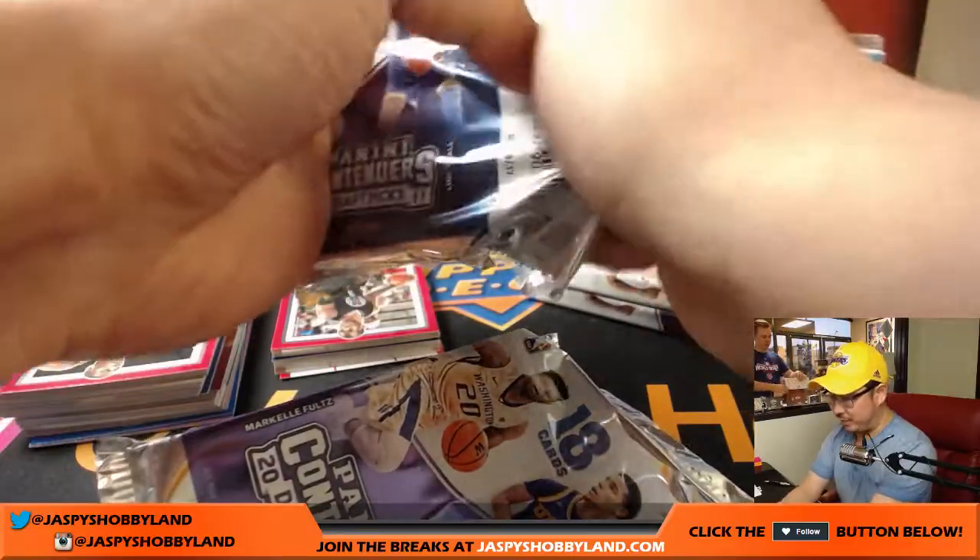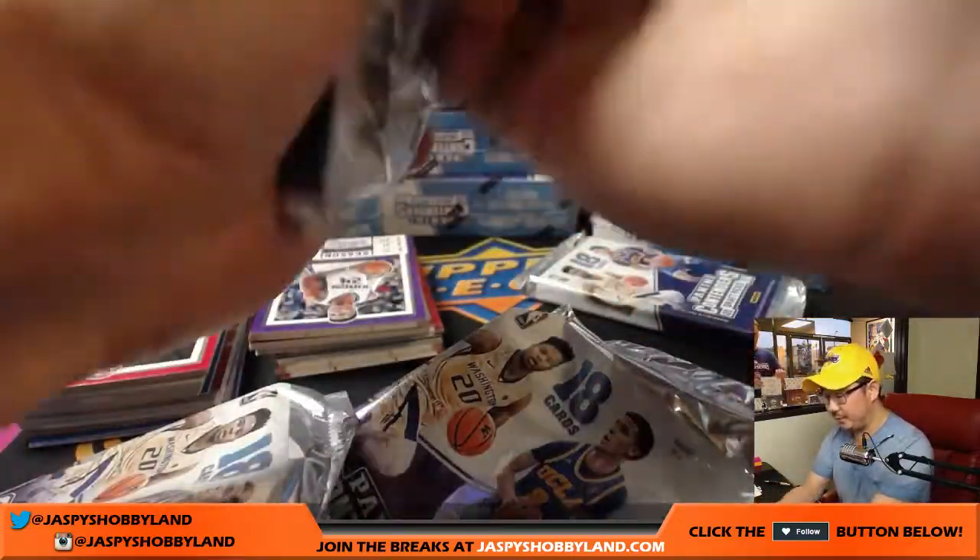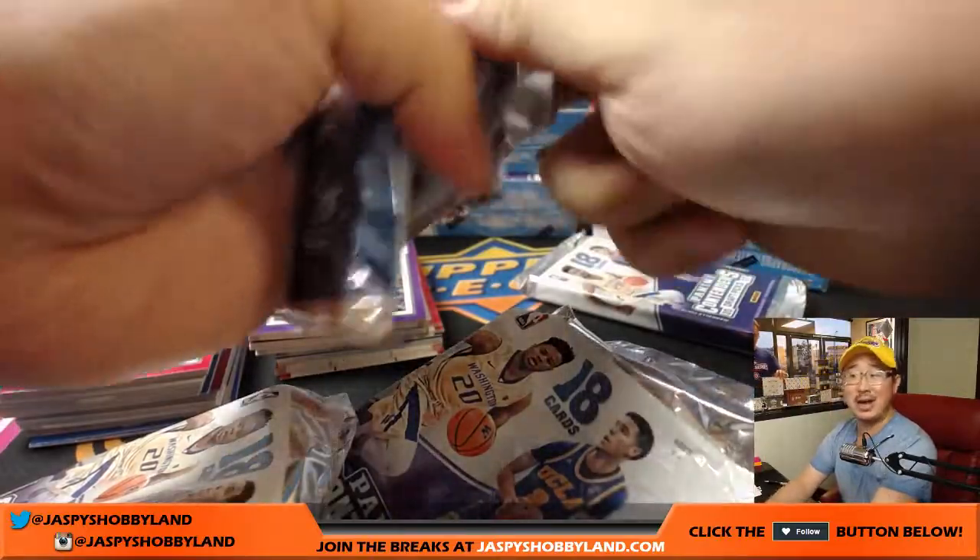Bear with me folks — I'm going to have to look up a lot of these players as we go along with the autographs because my head is not in basketball mode yet.